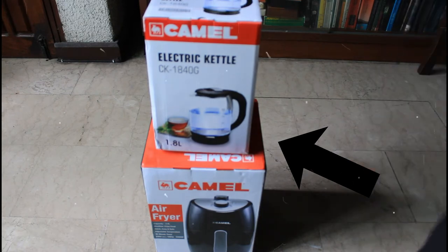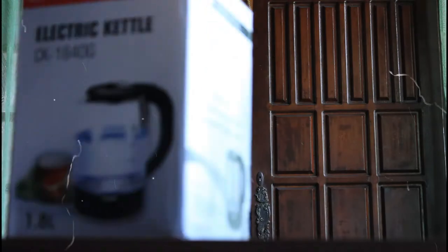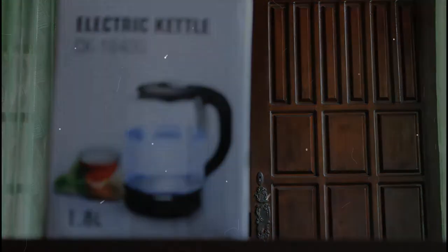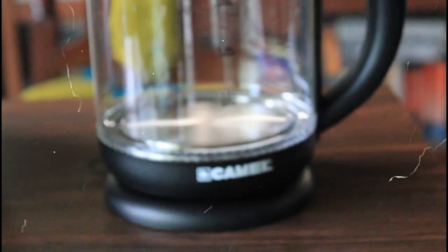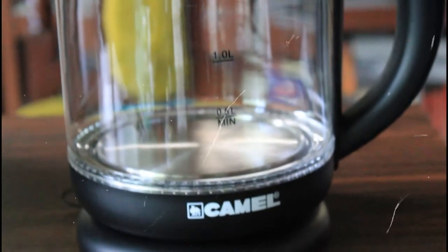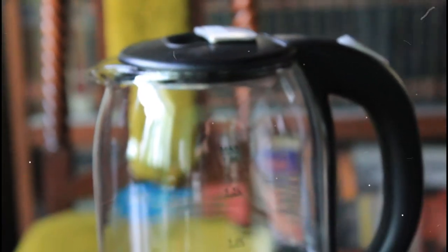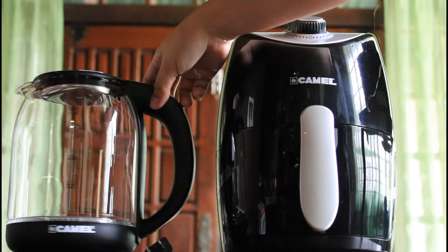Let's start with the electric kettle. The Camel CK1840G has a 1.8 liter capacity and power consumption of 1,500 watts. If you are worried about heat, there is no need. The electric kettle has a high borosilicate glass body. Borosilicate glass has good temperature resistance as well as thermal shock resistance. Moreover, the Camel CK1840G has an auto-shut-off, making things easier for you. The electric kettle is cordless, has a 360-degree swivel design, and an LED light indicator.